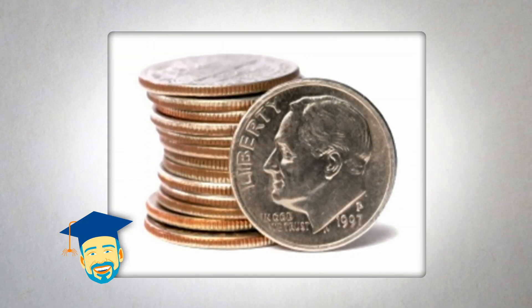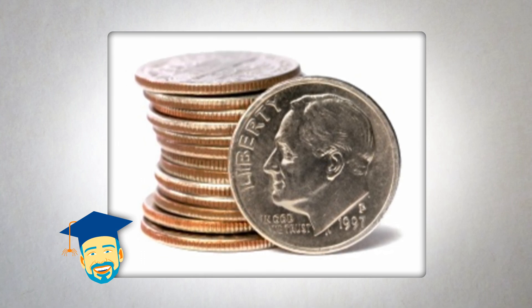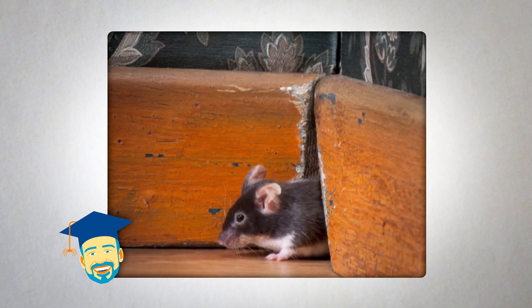Mice are built for burrowing and therefore are designed to thrive in tight spaces. Their flexible bodies are long and narrow, which enables them to squeeze through very small holes with little to no effort. If a mouse's skull can fit through an opening, chances are that the rest of its body can as well.